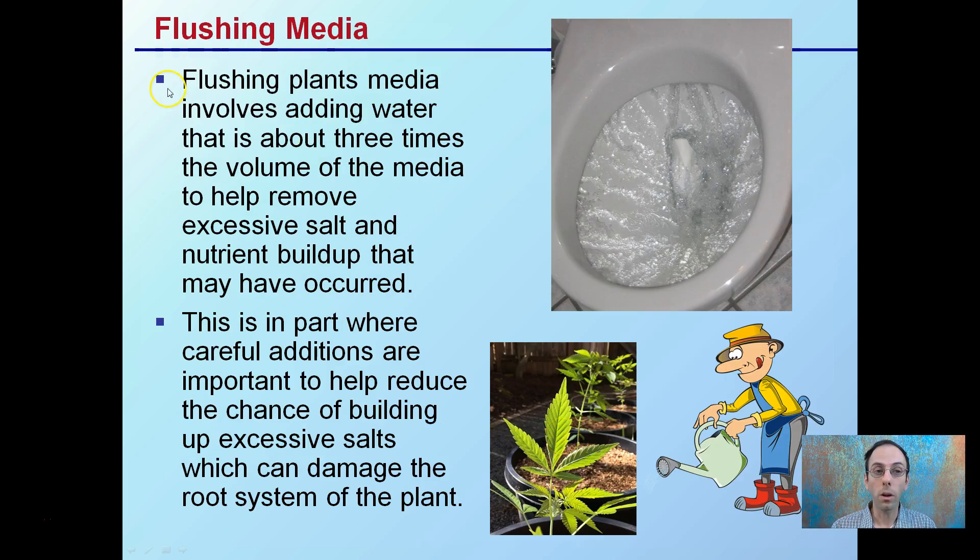Lastly, there's something called flushing the media, which involves adding water — just like a toilet flush — where you use about three times the volume of the media to help remove excessive salts and nutrient buildup that may have occurred. Careful additions are important here; selectively adding your nutrients will help reduce the chance of building up excessive salts, which can damage the root system. Flushing can potentially waste out some nutrients, so you want to be very careful with your feeding program throughout the entire growth cycle to be as efficient as possible and minimize waste.